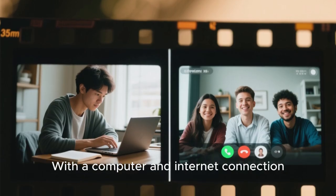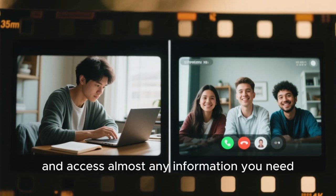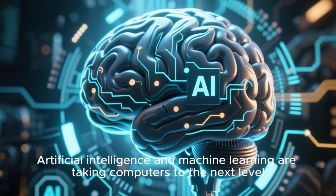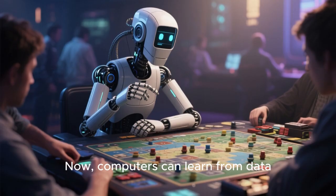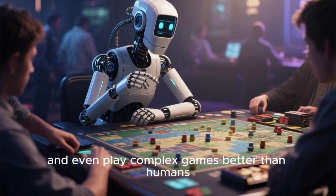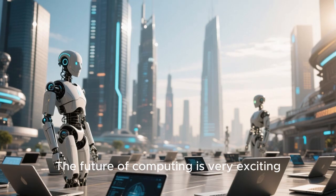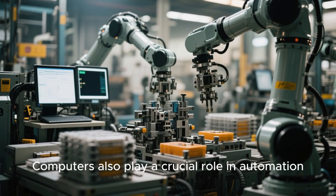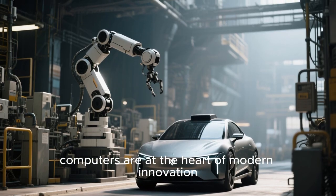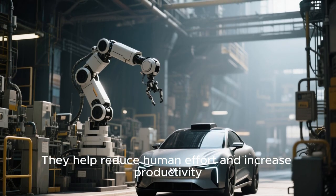With a computer and internet connection, you can learn new skills, connect with people around the world, and access almost any information you need. Now, computers can learn from data, recognize speech, understand images, and even play complex games better than humans. The future of computing is very exciting. Computers also play a crucial role in automation. From robots in factories to self-driving cars, computers are at the heart of modern innovation, helping reduce human effort and increase productivity.